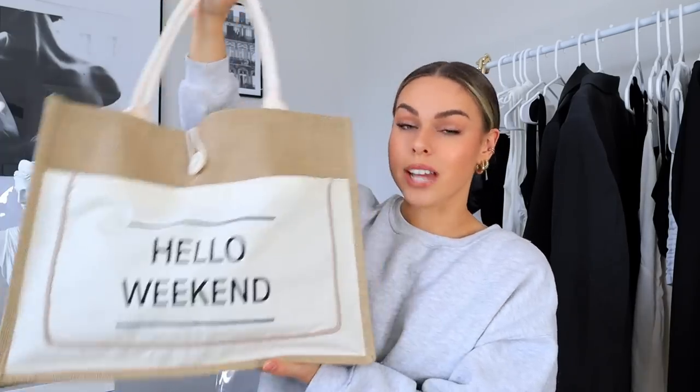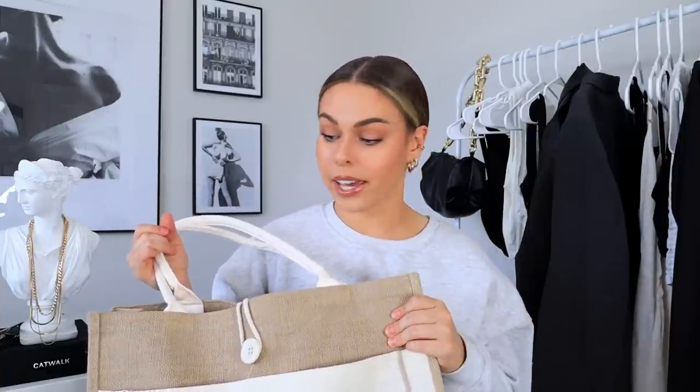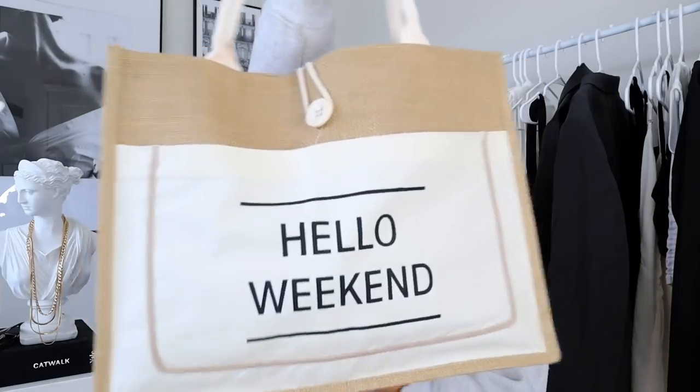The first item is this big 'Hello Weekend' tote bag. A lot of reviews said it was really small, but I don't know — it has so much room. It has a velcro pocket and is big and open like a tote. The quality is great, nothing feels cheap or flimsy. You can fit a pool towel, sunscreen, flip-flops, literally whatever you need. It's a really good staple for the summer.